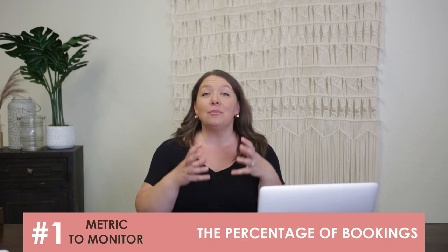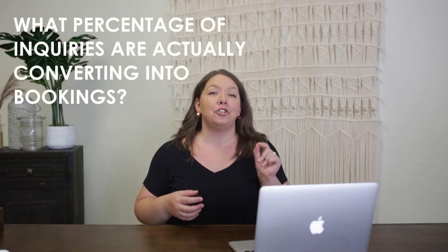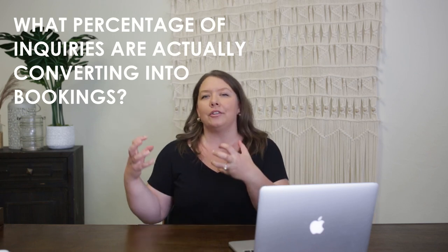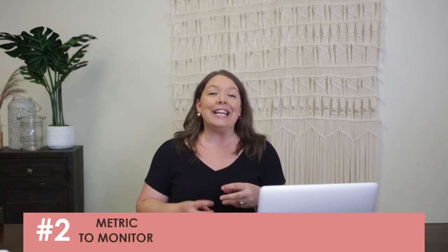The first important metric to monitor is the percentage of bookings. It's important to look at what percentage of inquiries are actually converting into bookings. When you track this data, it will help you understand the conversion rate of your inquiries. For example, if you had four inquiries last month and two of them booked, then you have a 50% conversion rate, which is really good. You have to track these numbers to know if they're trending the right way or if tweaks you're making are improving the process.